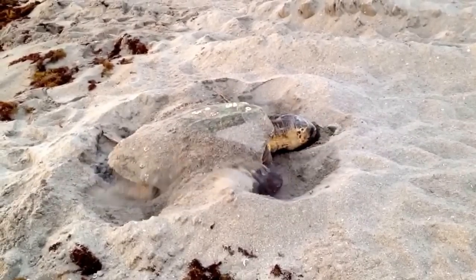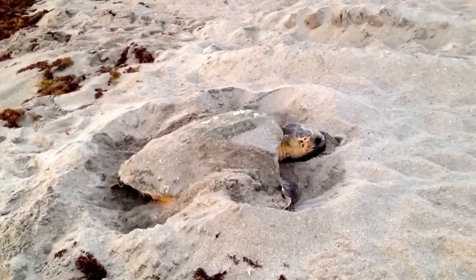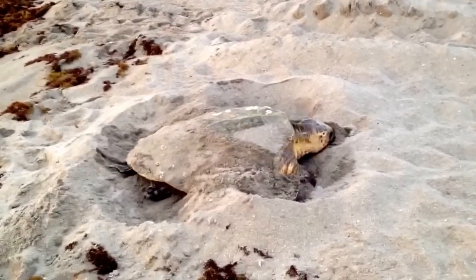So she starts with this covering technique so she feels like she's camouflaged the area. The leatherbacks do a really good job of it, but the loggerheads just leave like a little fluffy mountain which is pretty obvious.